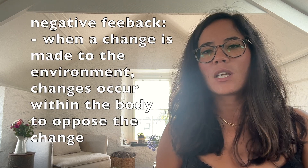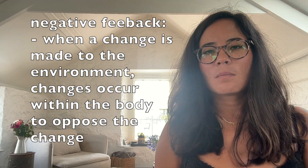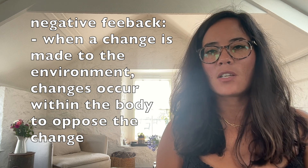Thermoregulation is a good example of negative feedback. This means that when a change occurs to the environment, mechanisms are brought about within our body to oppose that change.